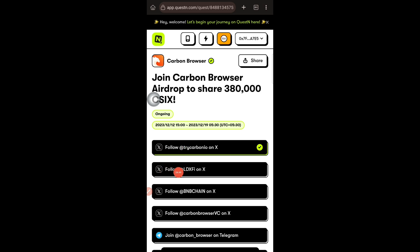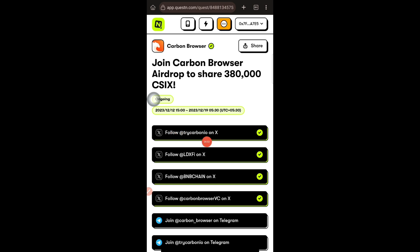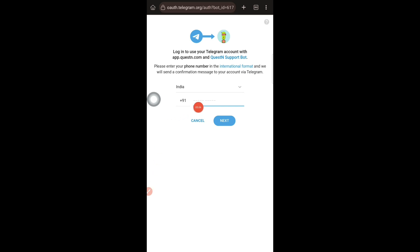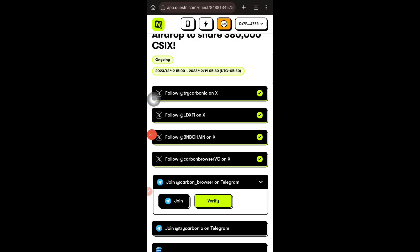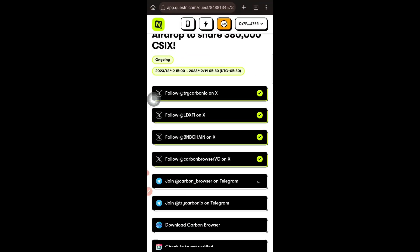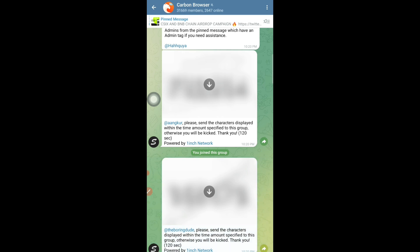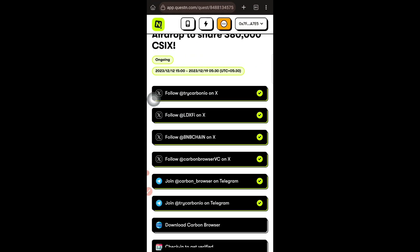The Twitter part is now completed — all green tick marks are showing. Next is the Telegram part. Tap 'Join,' then connect your Telegram by entering the mobile phone number linked to your Telegram account and verify via OTP. Once connected, join the required Telegram channel or group, mute it, then come back and tap 'Verify.' Do the same for the second Telegram group — tap join, join, then verify. The Telegram process is now also done.